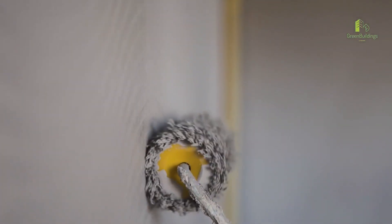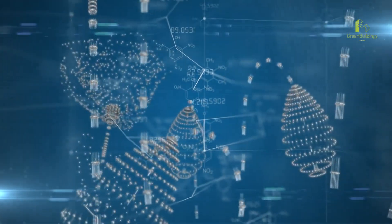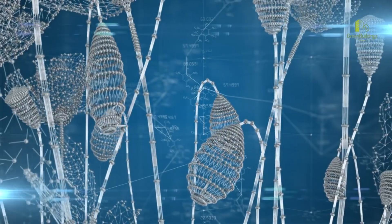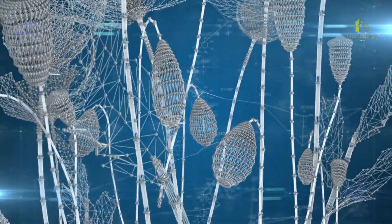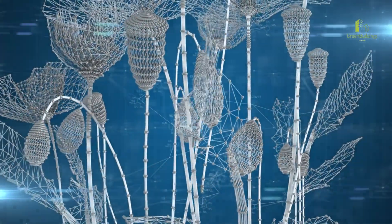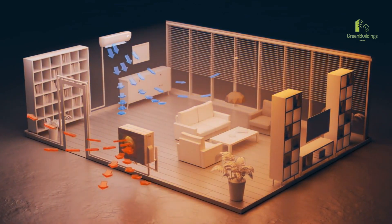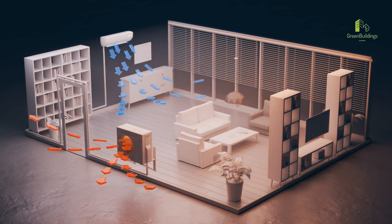Green buildings employ strategies to minimize the presence of indoor pollutants. These may include using low-emission building materials such as paints, adhesives, and furniture to prevent the release of harmful volatile organic compounds. Additionally, proper ventilation systems are installed to dilute and remove indoor air pollutants, ensuring a continuous supply of fresh air.